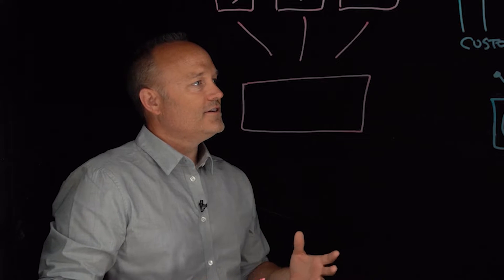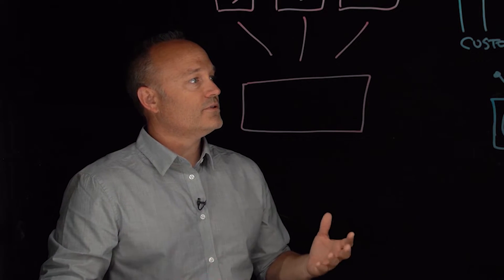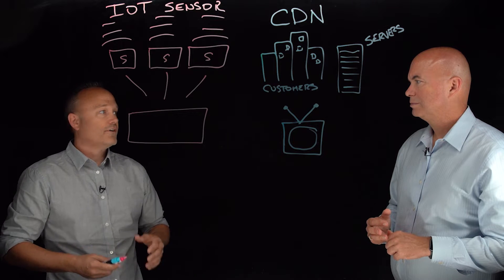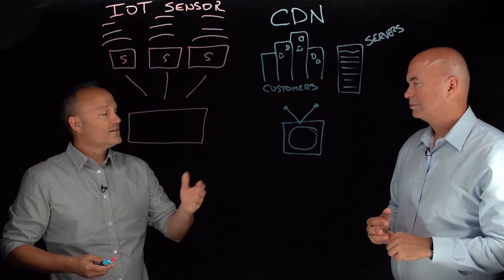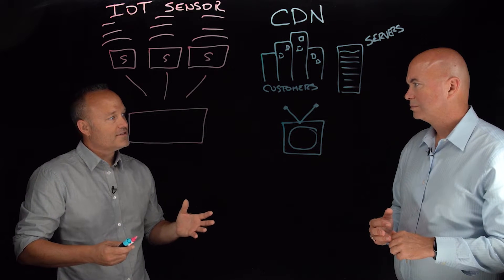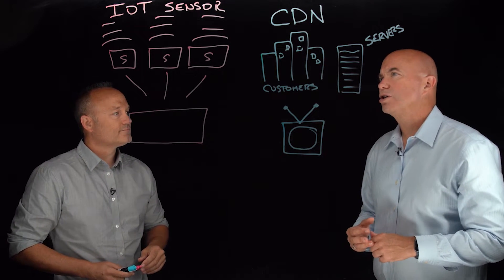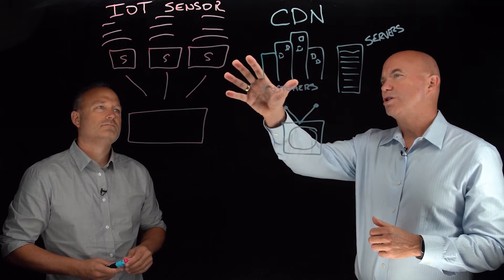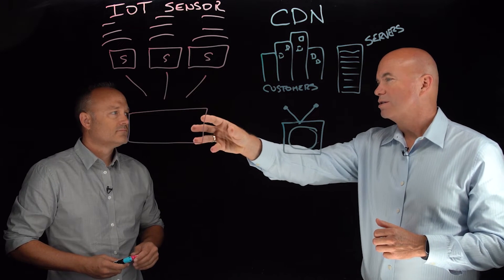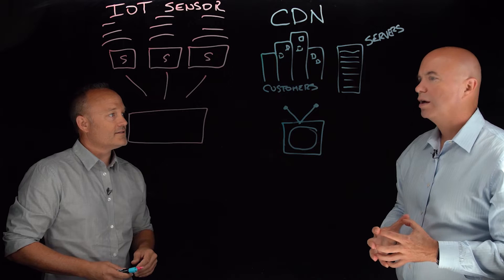We're seeing SSD use in edge computing really ramp up today, and we're seeing edge computing networks showing up in various areas of our business. Content delivery networks is a big one. IoT is another big one, and we can talk about how we're seeing SSDs being used in both of these areas today. In both of these use cases, this all eventually feeds into that edge data center, and then ultimately to the cloud in a lot of cases.